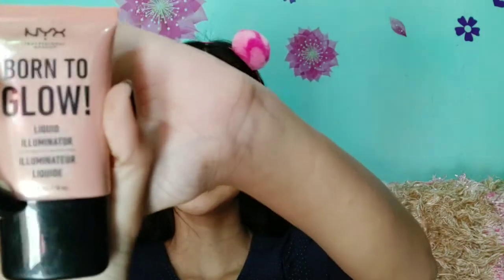After the base makeup, I will add a little liquid highlighter — this is the NYX liquid highlighter Born to Glow. The eye makeup is dewy, so I will add a little highlighter. I usually highlight key areas of the face: the cheekbones, bridge of the nose, cupid's bow, chin, and a little on the forehead.